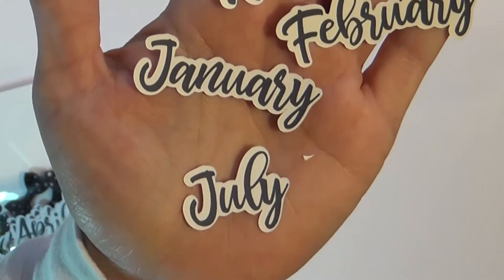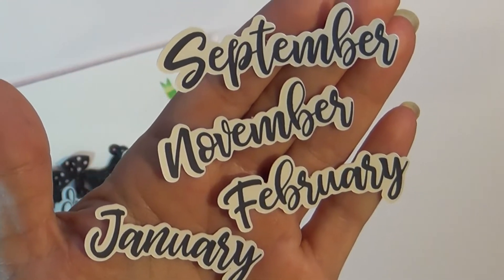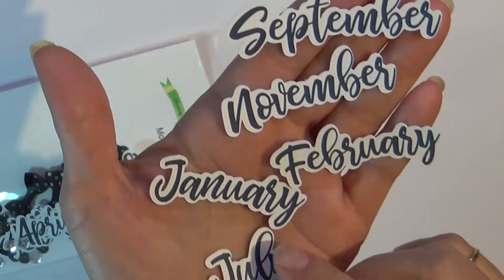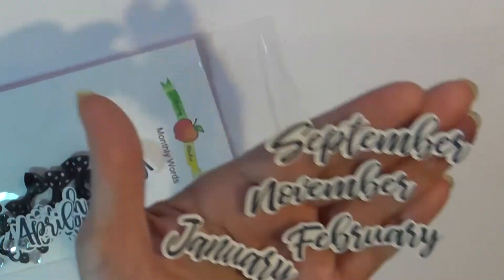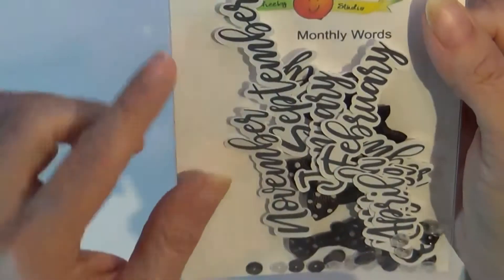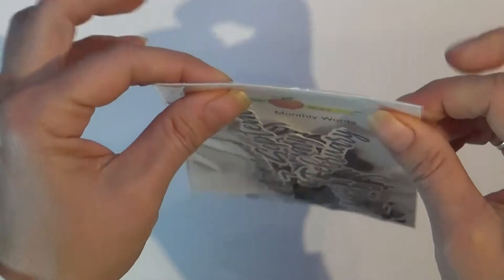Well, if I can straighten them out — oh, they're sticking to each other — there we go. Yeah, I just love how they turned out. I had several requests for days of the month. I may do another type of font if this one goes over well, maybe a different color theme and different bow colors and sequins.